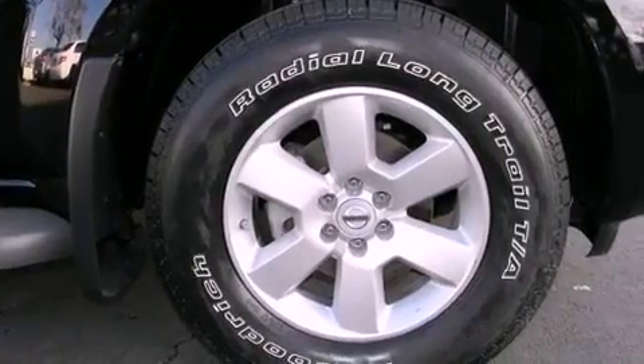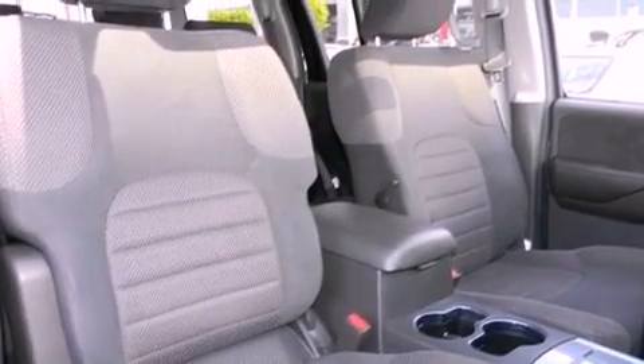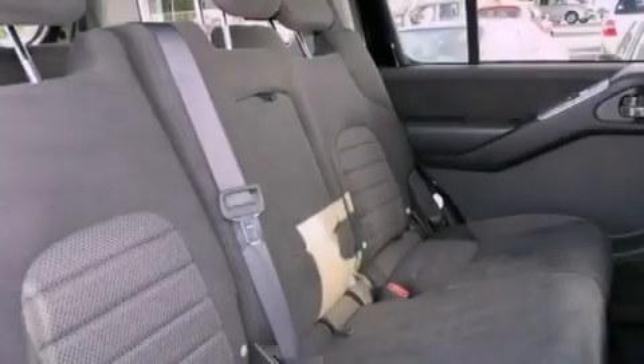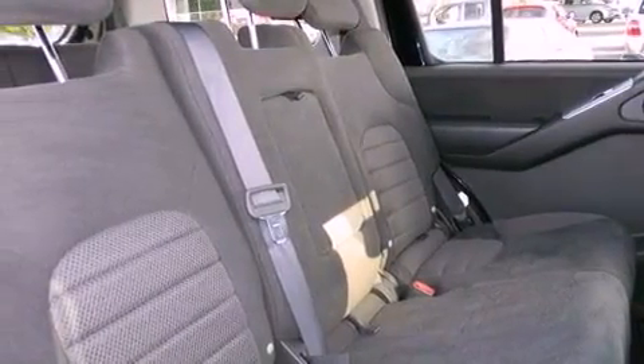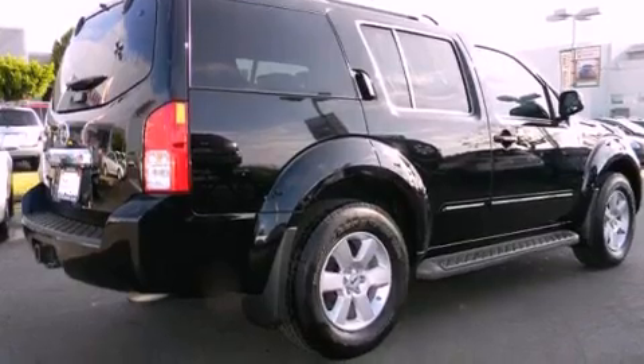All of the following features are included: power adjustable driver pedals, a rear view camera, alloy wheels, a low tire pressure indicator, running boards, roof rails, a full-size spare tire, rear impact crumple zones, and air conditioning with vents for rear seat passengers.